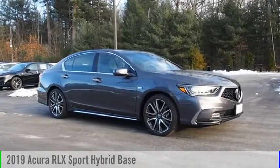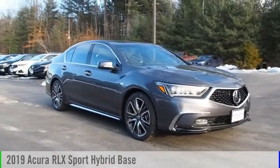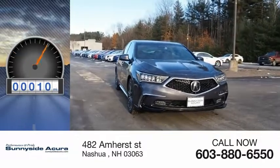Stop by and take a look at the 2019 Acura RLX. This vehicle is powered by all-wheel drive and has less than 100 miles. Here are some of this vehicle's great options.